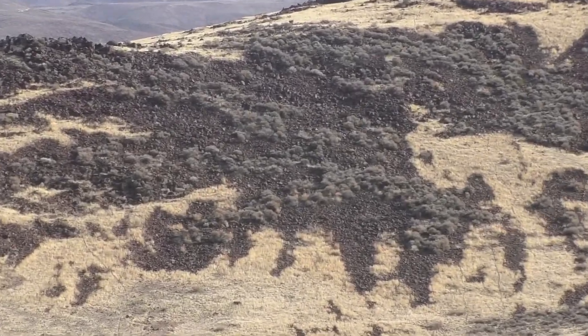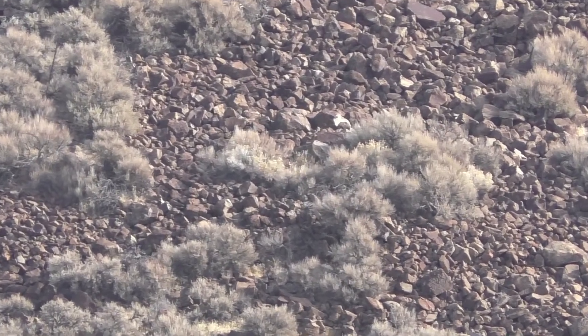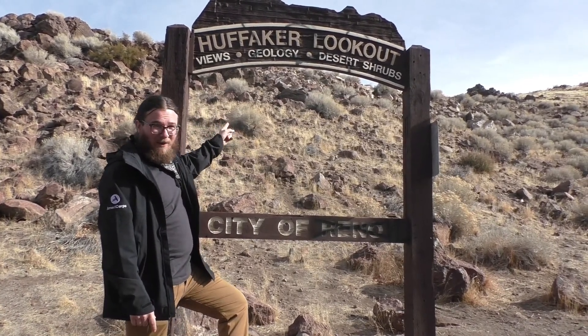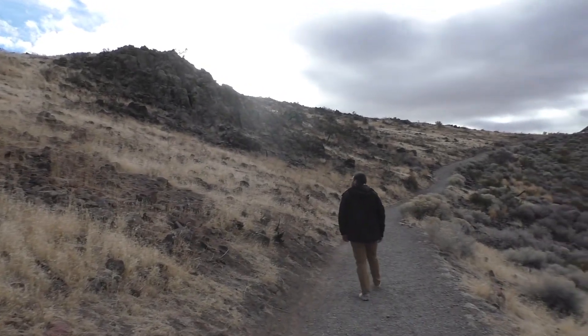Moving on along through these volcanic fields, we're making our way to the other side of Huffaker Hills. Here we are just on the other side at the Huffaker Lookout. We're coming for the geology but we're staying for the views and shrubs. We've made our way up the trail, enjoying the nice desert shrubs and the beautiful views, but we're on the hunt for a very special rock.